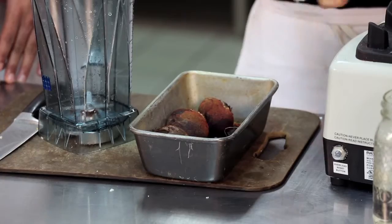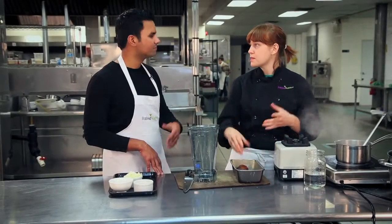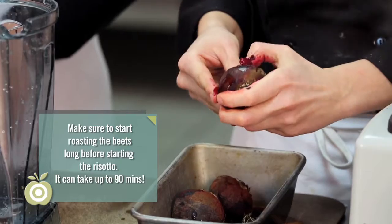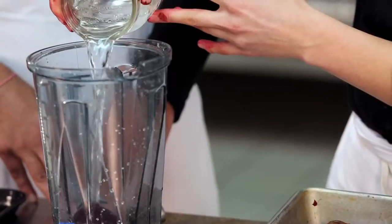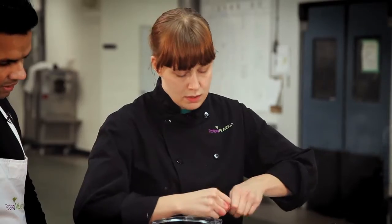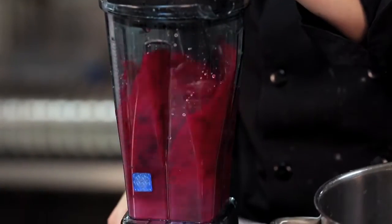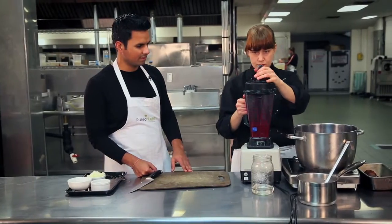Andrea roasted some beets in a container with a bit of water and vinegar, plus a little thyme, just until they were fork tender — so the skins slide right off, saving you from peeling them at the start. She puts the beet in the blender, covers it with a couple cups of water, strips the thyme leaves straight in, and blends it until smooth. This soup sauce is then saved to color the risotto at the end.